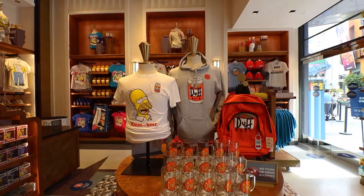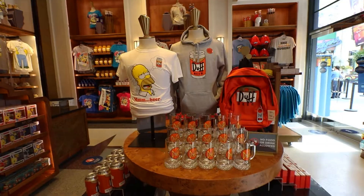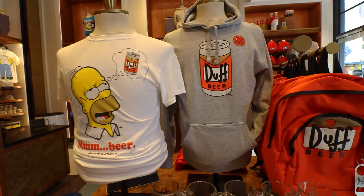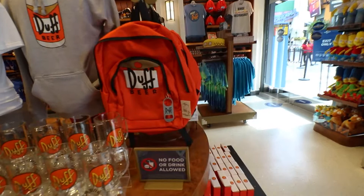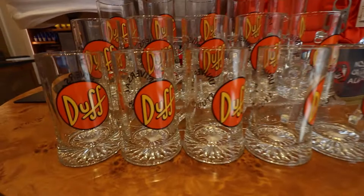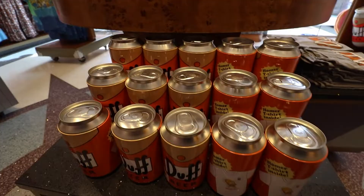We are now in the Simpsons section and all the Christmas Simpsons stuff is gone — now it's all Duff Beer. There's a Duff Beer shirt that says 'Mmm Beer' like Homer, a Duff Beer hoodie, a Duff Beer themed backpack with a bottle opener built in, and Duff Beer steins. Multi-task, multi-purpose — we love it. There are also Duff Beer themed shirts.